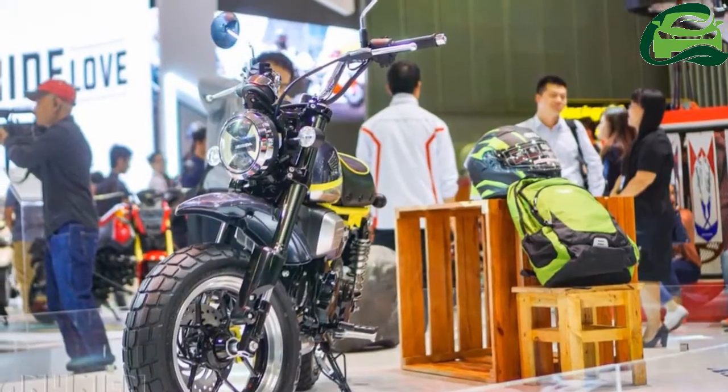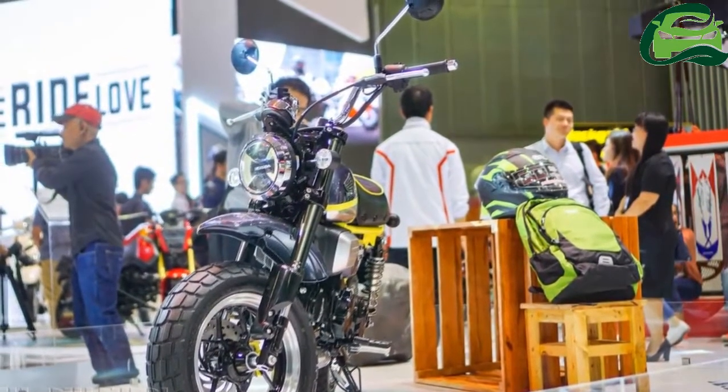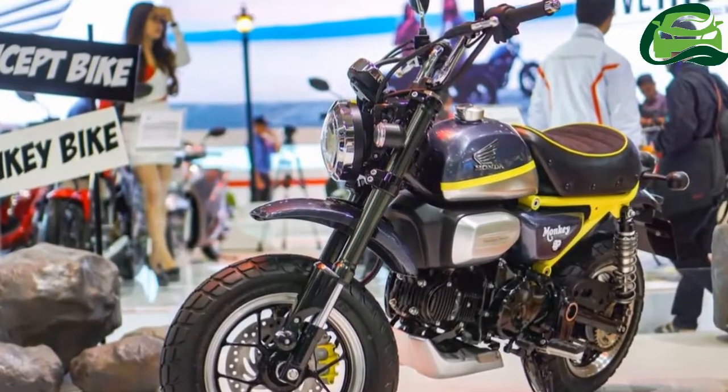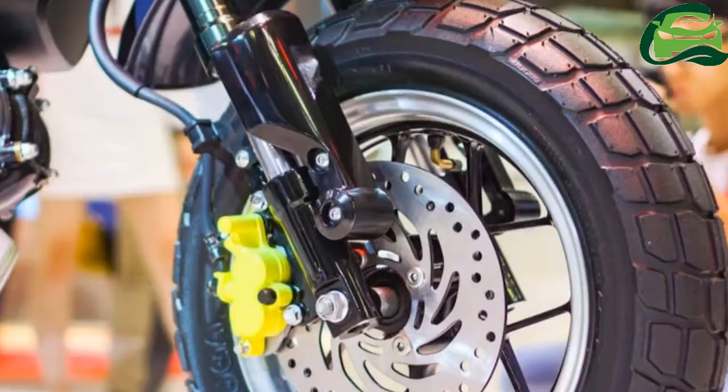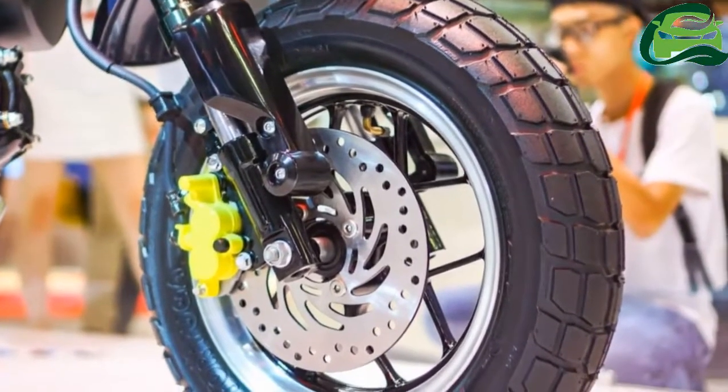The Honda Monkey 125 concept is a single-seater vehicle with a mix of modern and retro design. The headlamp is circular and gets LEDs, just like the taillamp. The instrumentation pod is shaped in an old-fashioned manner but gets an LCD.